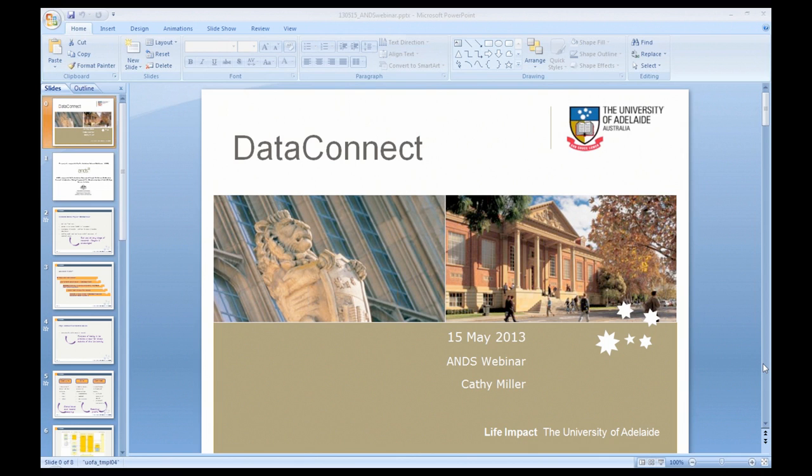Gerry Ryder asked whether the roadmap includes storing data and minting DOIs. Not at this stage within the scope of DataConnect. Storing data is something being looked at by our Technology Services Group, and we do provide secure storage, but it's not currently integrated with DataConnect. There is no move to mint DOIs in the near future. We have our first meeting of the DataConnect Governance Group next month, and I expect these issues — the future and roadmap for DataConnect — will be discussed at that initial meeting and going forward.